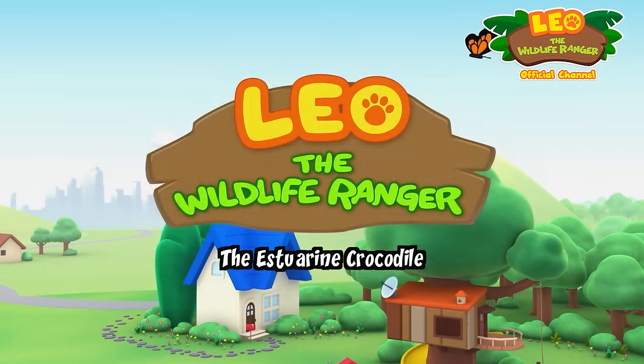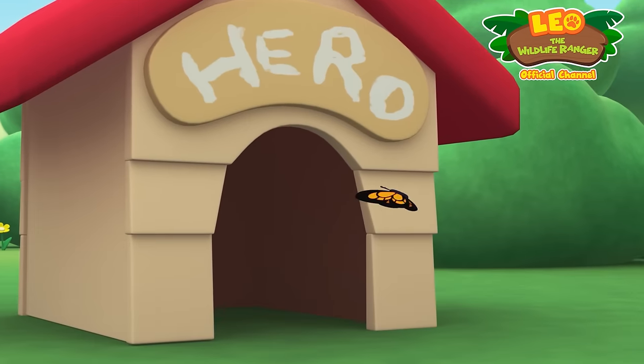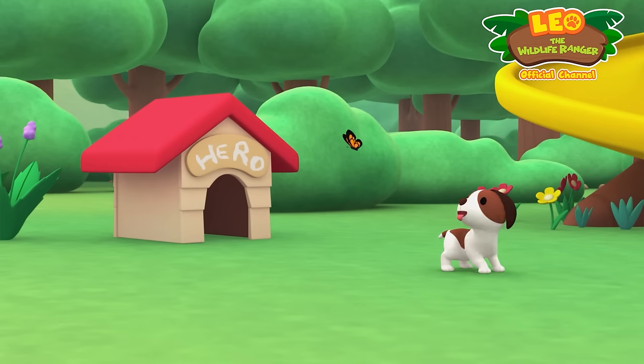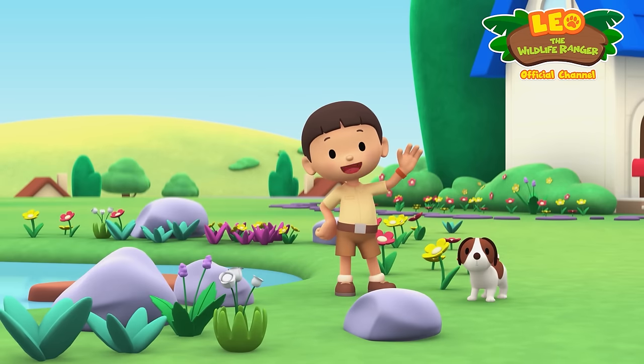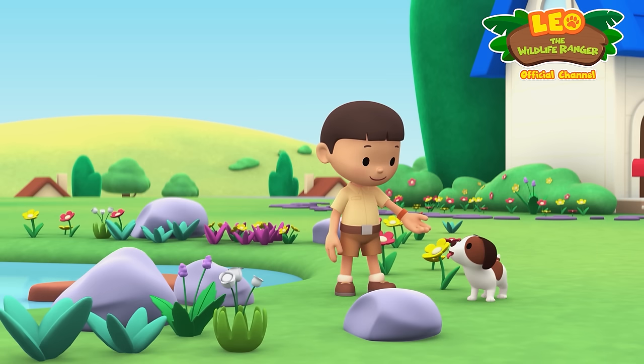The Estuarine Crocodile. Hi everybody. My name is Leo. I am a junior ranger. And this is my puppy, Hero.